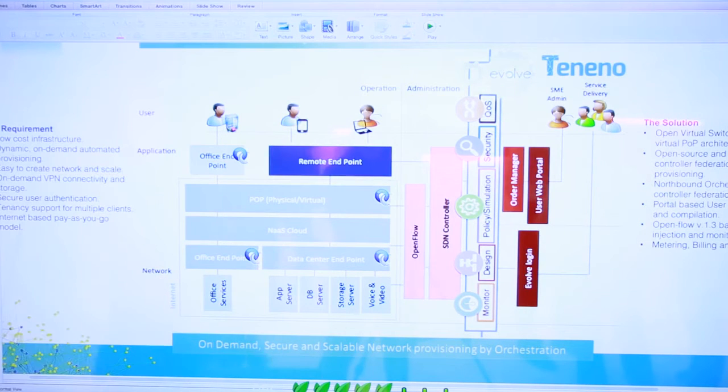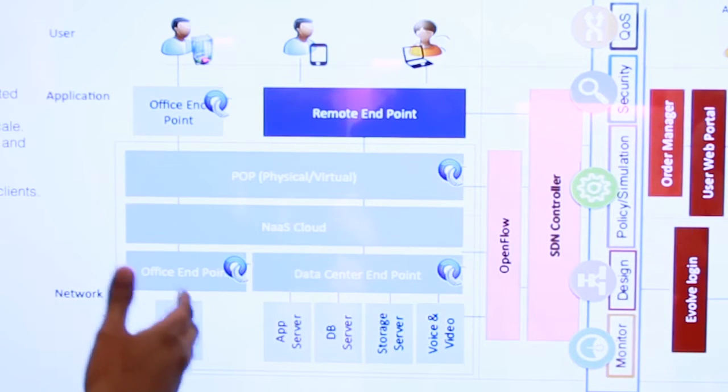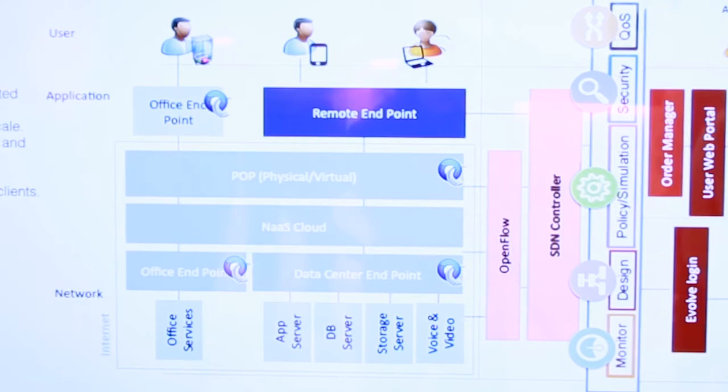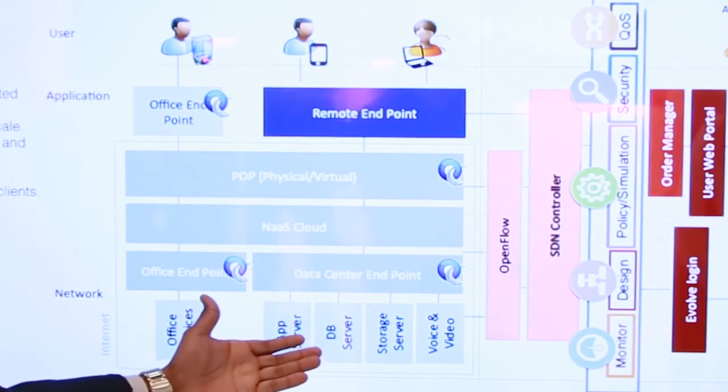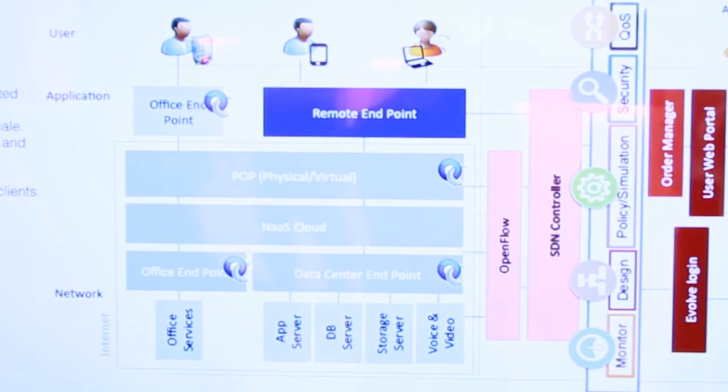One of the intents is monitoring what's happening with the network — that's where the monitoring application comes in. The user can also design their own network: which user connects to which app server or database server, all from the UI. A policy intent might be deploying a firewall engine before the app server to block traffic on certain ports. There's also a DDoS engine — you can deploy DDoS protection before the TV server — and traffic engineering is coming up.